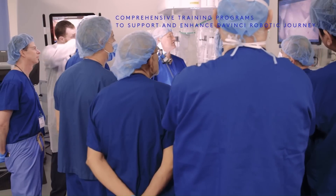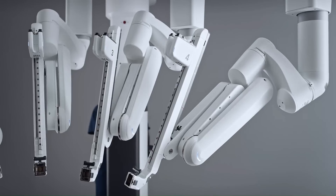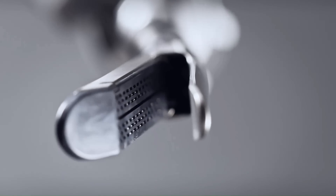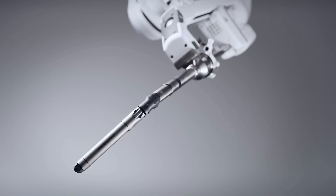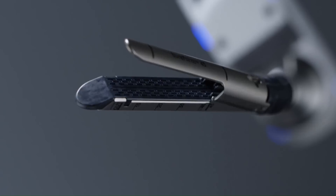Your surgeon remains in complete control from the very beginning to the very end of your robot-assisted procedure. Salt Lake Regional is an accredited center of excellence in robotic surgery — the first facility in the state to bear this accreditation — striving to raise the overall quality of care for patients throughout Utah who may benefit from robot-assisted surgery.